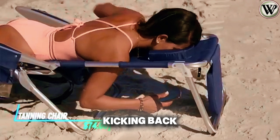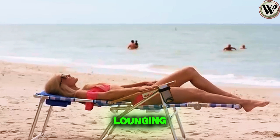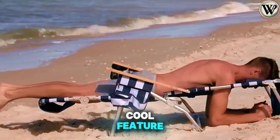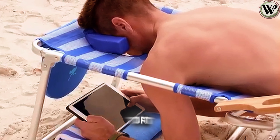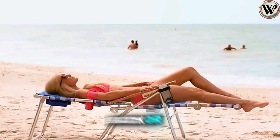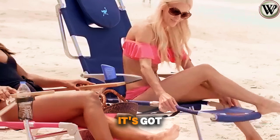Imagine kicking back in this versatile outdoor tanning chair. It's not just for tanning, but also perfect for lounging at the beach or by the pool. It's designed with a chest cavity that adjusts to fit different body sizes, giving you comfy support whether you're lying on your back or stomach. You can tweak it into four different positions, so whether you want to recline or sit up straight, it's got you covered.